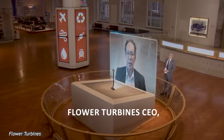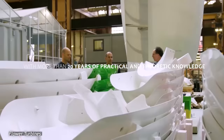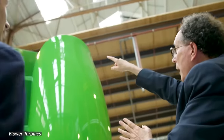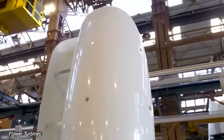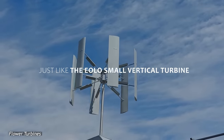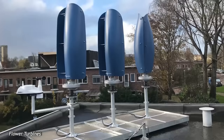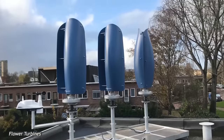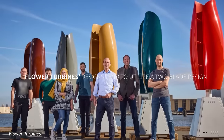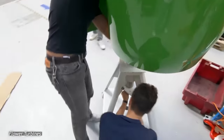Flower Turbines CEO Dr. Daniel Farb is one of the most experienced people in the world of renewable energy. With more than 20 years of practical and theoretic knowledge, Farb managed to design and develop a turbine design that's both attractive and immensely practical. Just like the EOLO Small Vertical Turbine, the Flower Turbine utilizes a vertical axis design. However, unlike the EOLO Small Vertical, Flower Turbines' designs tend to utilize a two-blade design, which allows the turbines to spin quite rapidly.